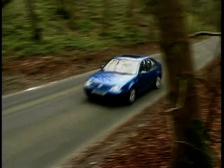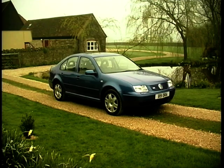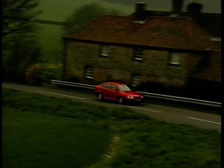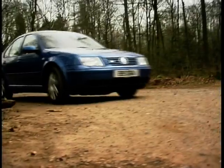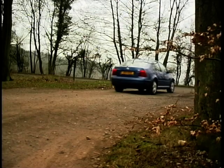Our protagonists in this line-up are the top of the Bora range, the V5 — a smooth 150 bhp executive express — and what Skoda call the top of their range, the Octavia, fitted with the 1.8-litre turbocharged petrol engine. It's an interesting comparison because both engines develop the same maximum power — 150 bhp in both cases — but it's the way the engines deliver that performance that makes them rather different.